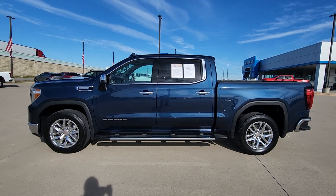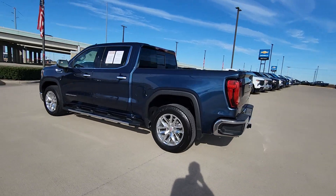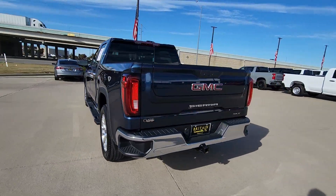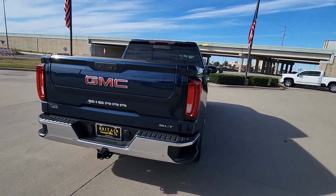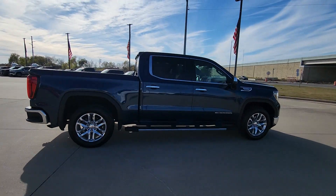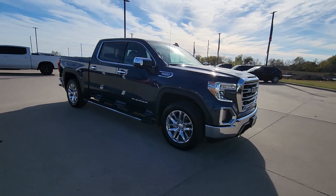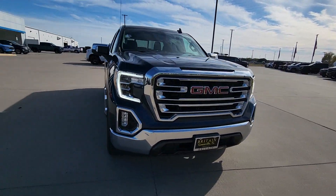Look no further than the 2021 GMC Sierra. With less than 40,000 miles on the odometer, this vehicle provides excellent value. Here's a good-looking Sierra that offers impressive towing and hauling capacity and a spacious cabin with amenities like standard touchscreen infotainment and smartphone integration.